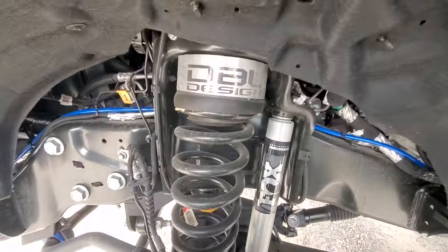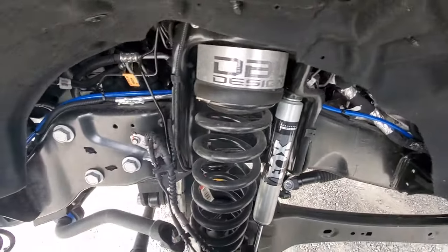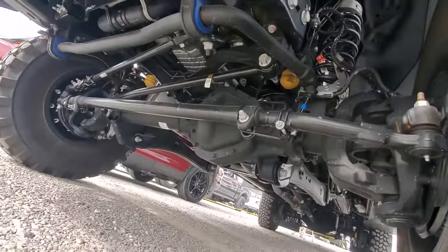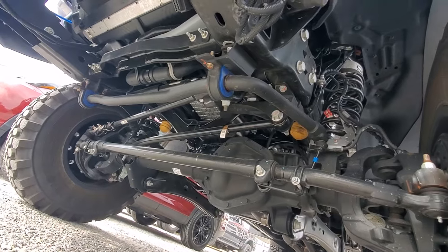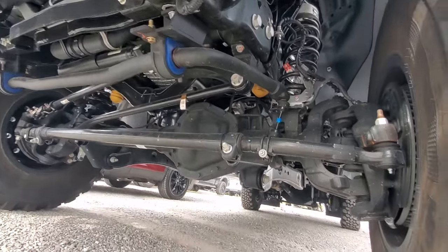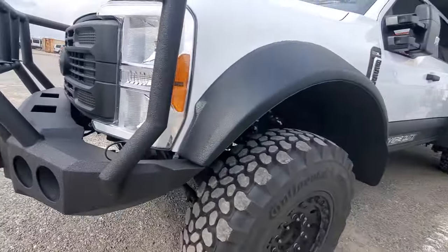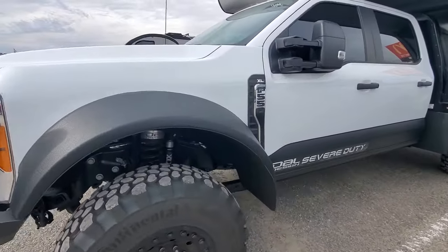He's running Fox suspension, BDL design for the spring and sway bar. He's got some poly — I don't know if that's a stock sway bar. It's very clean looking. So some of it's probably stock, maybe a sway bar and the Fox.